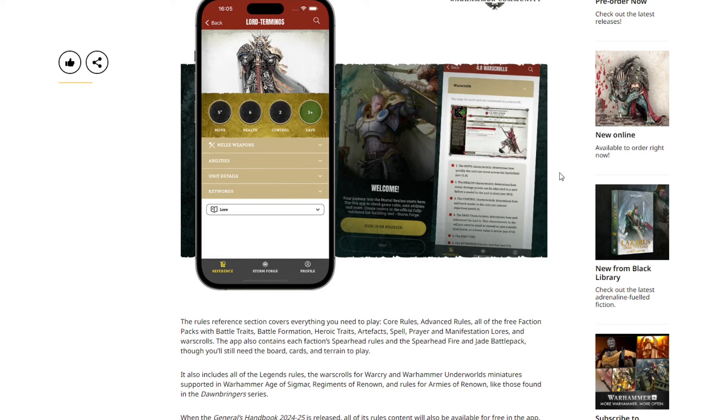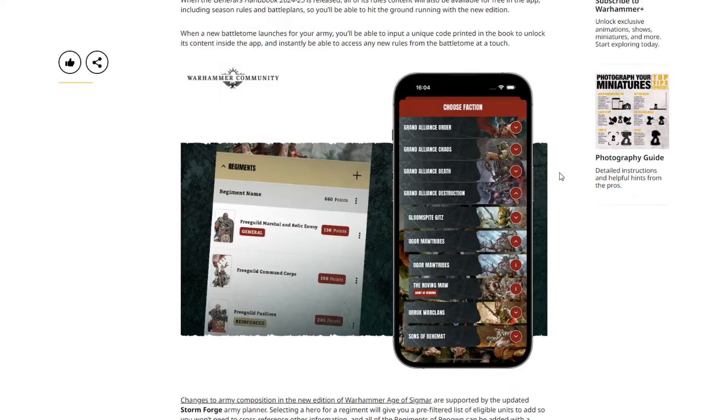When the General's Handbook 2024-25 is released, all the rules content will also be available for free in the app, including season rules and battle plans. When a new battletome launches for your army, you'll input a unique code printed in the book to unlock the content inside the app and instantly access any new rules at a touch.